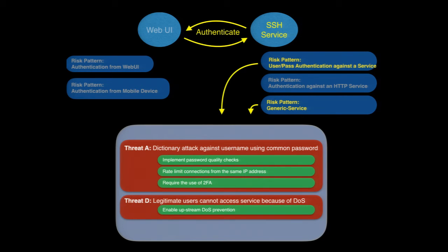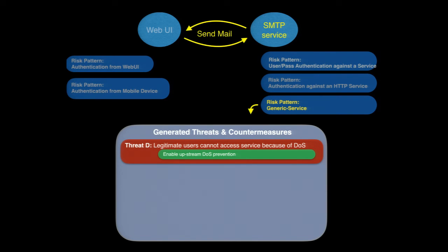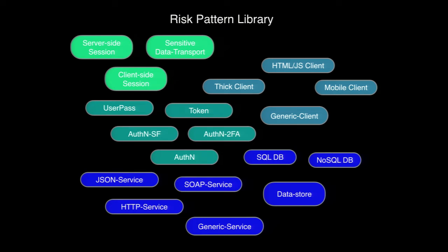An SSH service triggers the username-password-authentication-against-a-service threat, and since SSH is a type of service, we get the DOS threat as well. Even SMTP (sendmail), where we're not doing authentication at all, gets the DOS threat because SMTP is a service. Using these techniques, you can build out a library of risk patterns — some applying to components, some to use cases, and others to combinations of both.